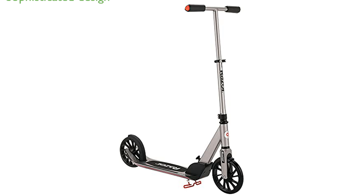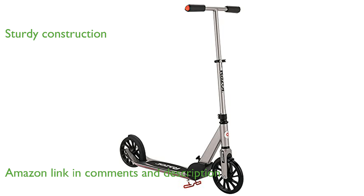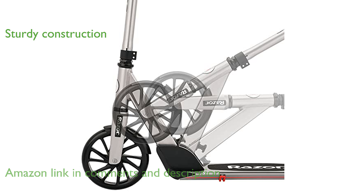The Razor A5 Prime scooter is renowned for its sophisticated design and superior craftsmanship that sets it apart in the scooter market. Constructed from durable anodized aluminum, the scooter's frame comfortably supports riders weighing up to 220 pounds.